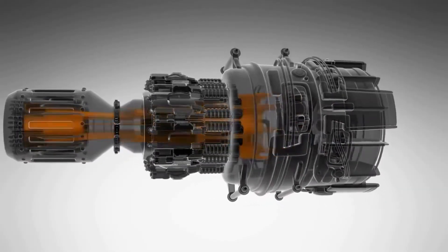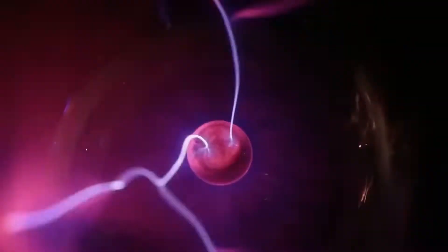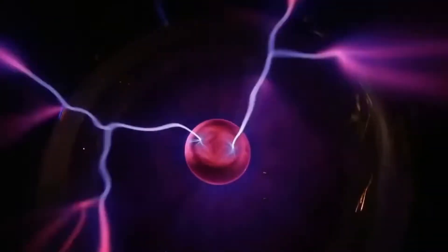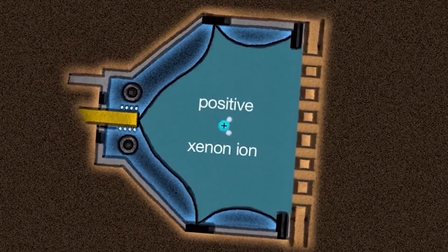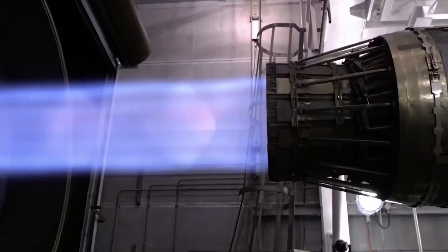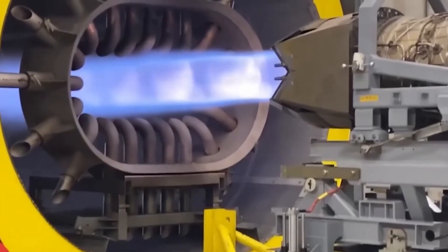Plasma engines are different from traditional engines because they don't use chemical processes to move. Instead, they use electric and magnetic fields to ionize a gas — usually xenon, argon, or krypton — which makes plasma. The plasma is then accelerated, creating a force that moves the ship forward.